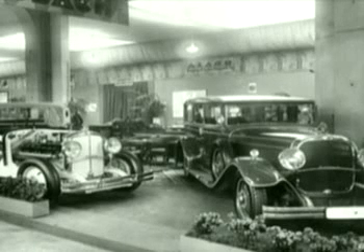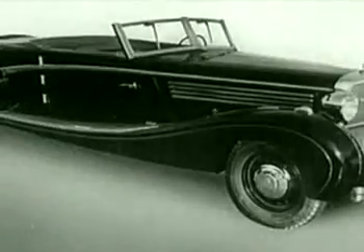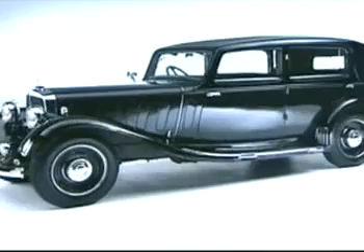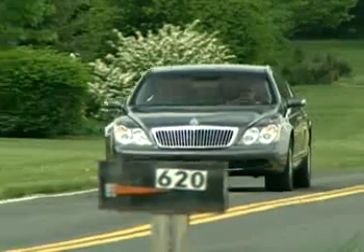It wasn't until 1921, however, that his son Carl began selling custom-built ultra-luxury cars under the Maybach name. That venture lasted until 1941. Now 60-some years later, the Maybach name has been resurrected.